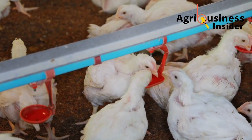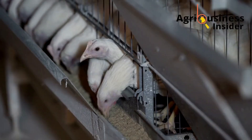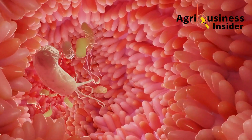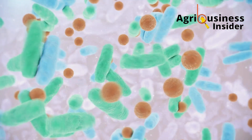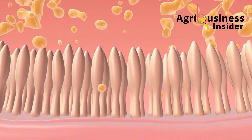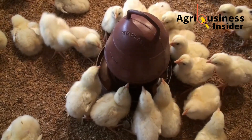You'll also notice the droppings become tighter, firmer and almost odourless — a clear sign of improved gut health. Azolla supports microbial balance in the intestines, reducing pathogenic bacteria and encouraging good flora. That results in better digestion, less gut inflammation and superior nutrient uptake, all of which translate to faster growth and heavier body weights.